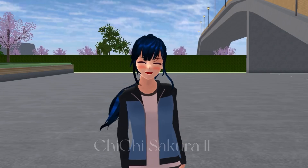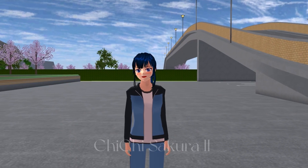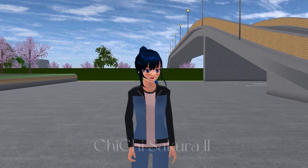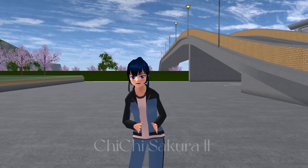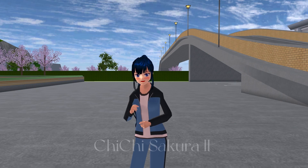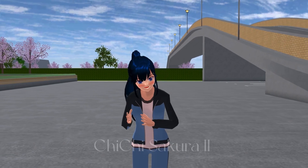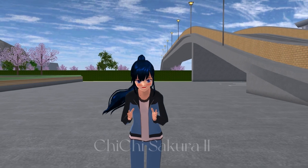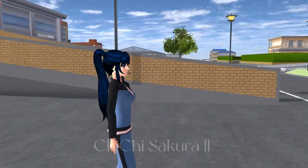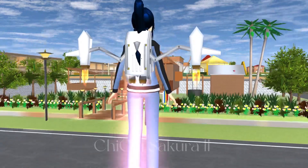Hello guys, welcome back to Chichi Sakura Tour again. Today I'm going to show you a wooden house that was so beautiful — it also has a lot of plants, a lot of trees. It's so beautiful and fresh. Don't forget to give me a thumbs up if you guys like this beautiful house.